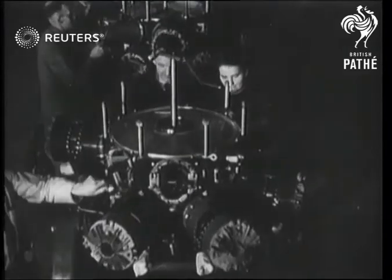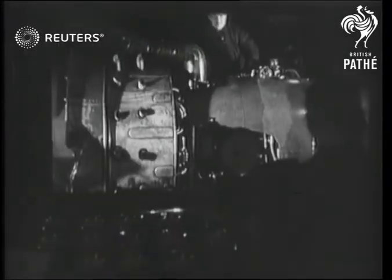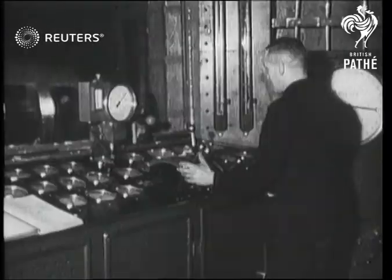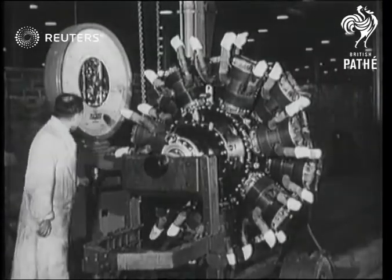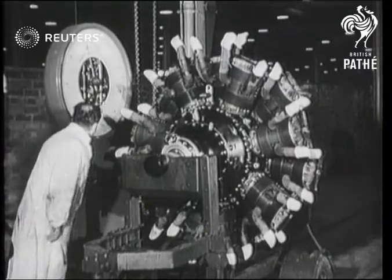It's a tough job and it's a vital job in these factories — a job that calls for tireless drive and unswerving determination. But the British Empire boasts the finest Air Force in the world, and the men and women in the factories give that Air Force the world's finest workmanship.